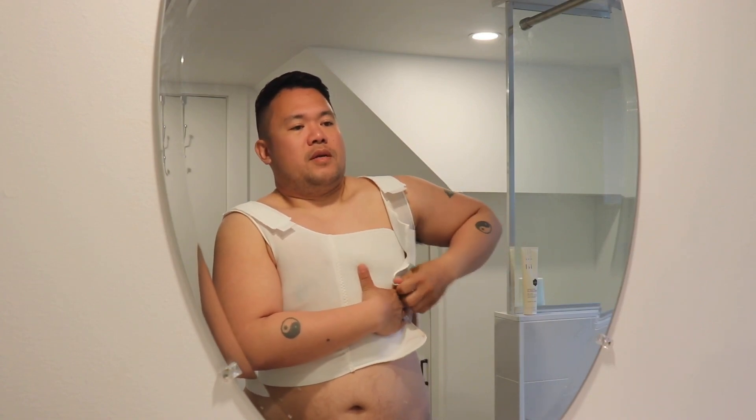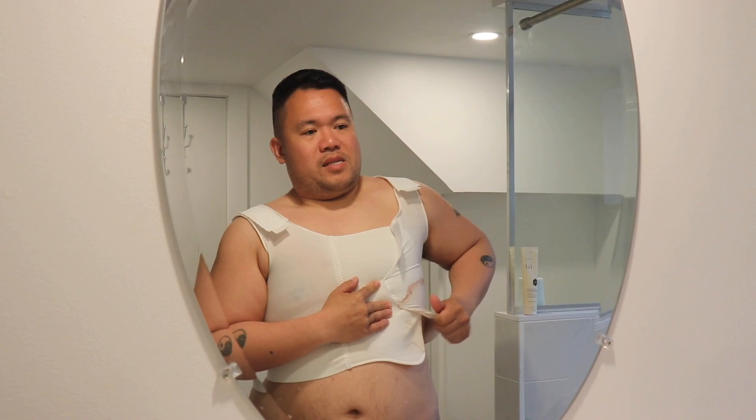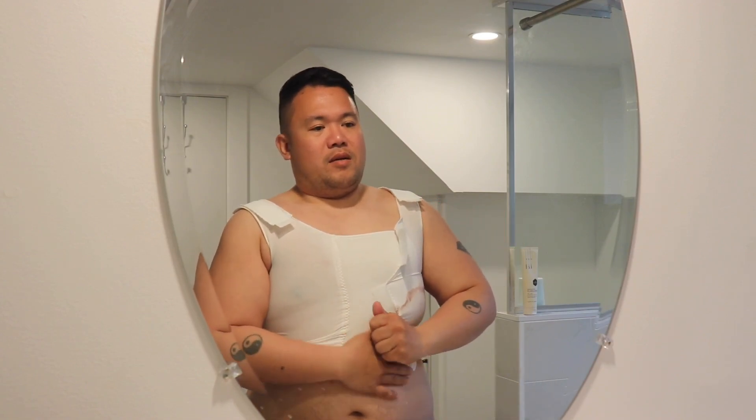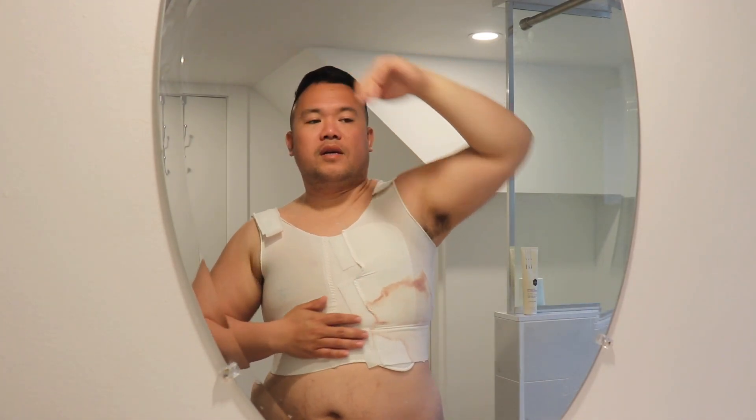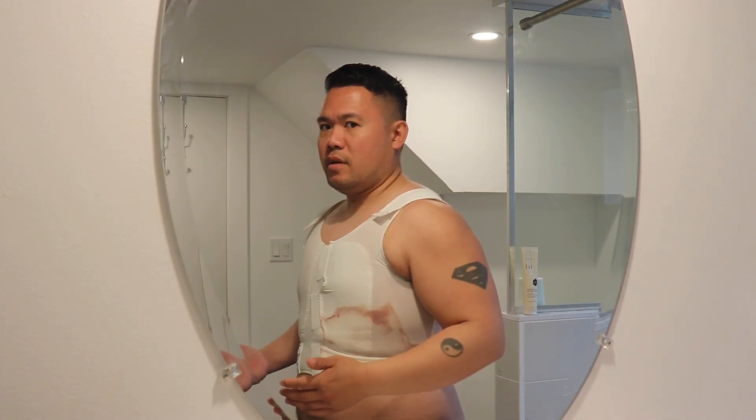It's a process to put on - I just work it in, pop it together, and keep going. That's basically how I wear it right now. It's kind of uncomfortable in the armpit area - you can see blood stains from the surgery. I wear this at night and it's okay, it's good.